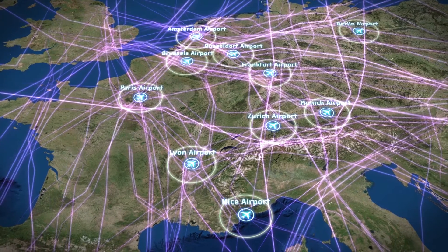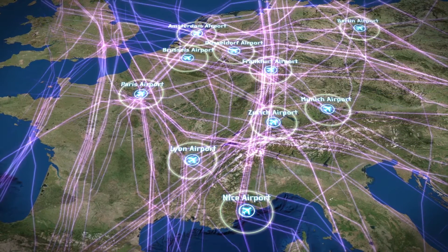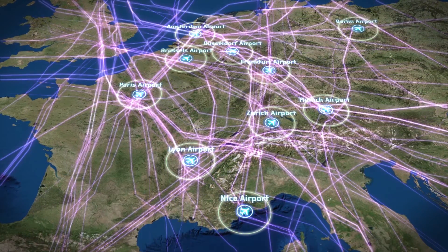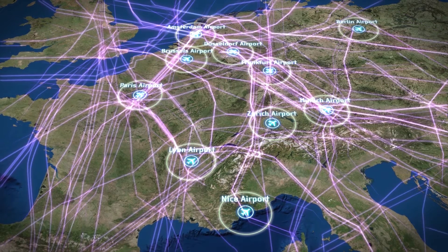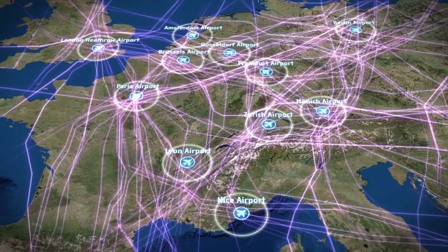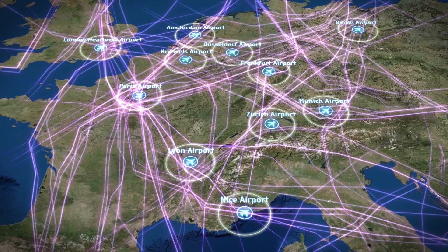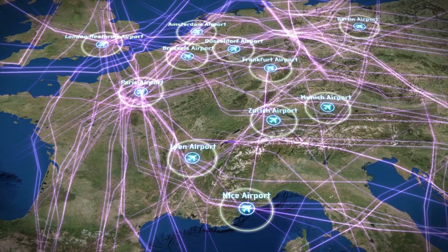Three out of four of all controlled flights depart or arrive from one of the airports located in FABEC airspace, such as Paris, Frankfurt, Amsterdam and Munich. Furthermore, the airports of London are located nearby, and our British colleagues are making important contributions to the FABEC X-Man project.